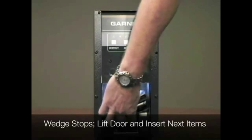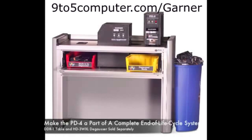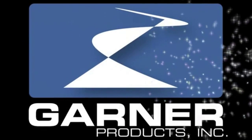The PD4 is best utilized as the last step in your data security procedures. For more information on the PD4 Garner hard drive destroyer, go to ninetofivercomputer.com/garner.